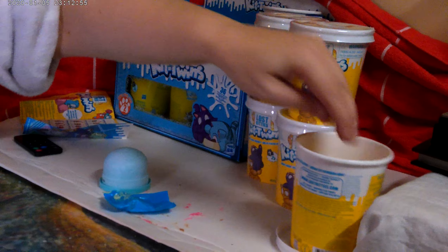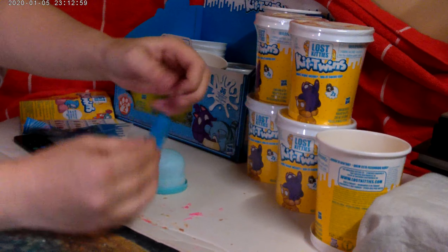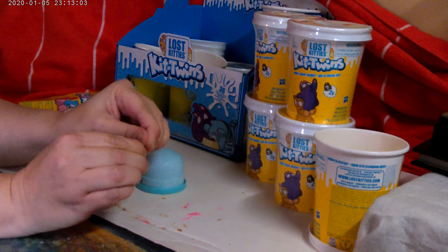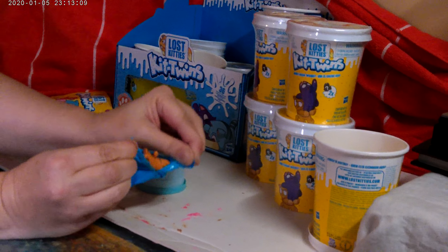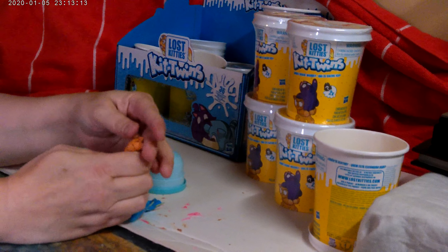Oh, now she comes off — of course. Okay, let's see who we have. We don't have stickers — these ones are stickers. Oh, cute. It's a little tiger.